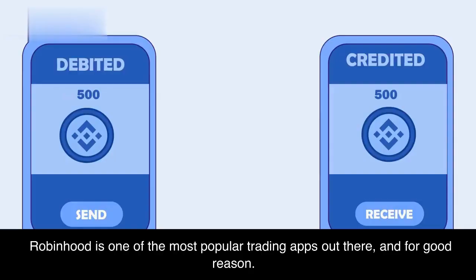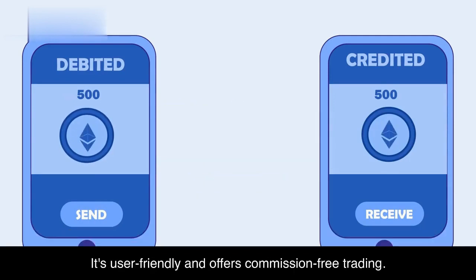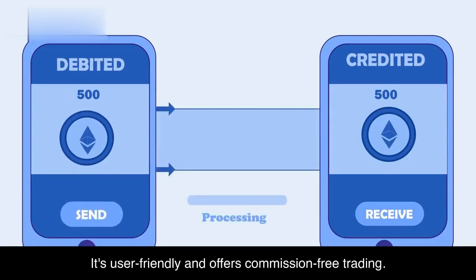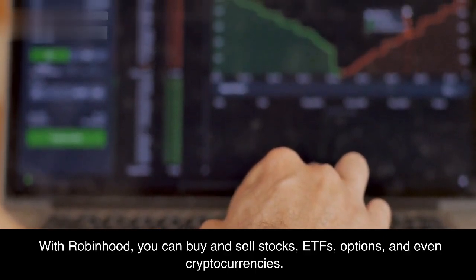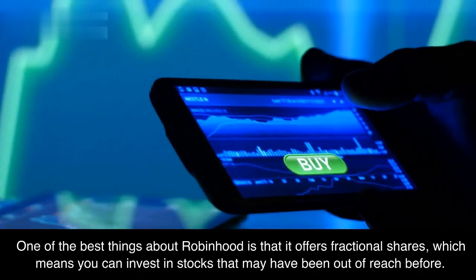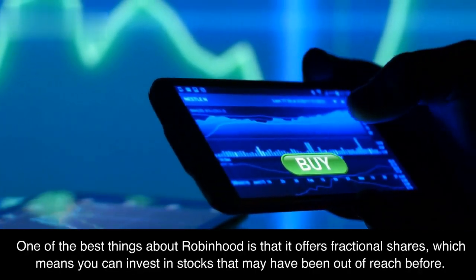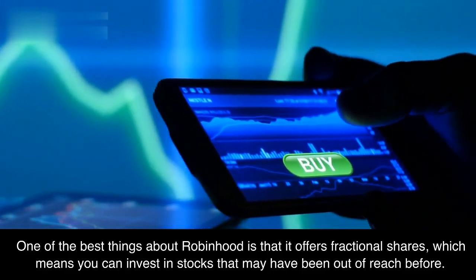Robinhood is one of the most popular trading apps out there, and for good reason. It's user-friendly and offers commission-free trading. With Robinhood, you can buy and sell stocks, ETFs, options, and even cryptocurrencies. One of the best things about Robinhood is that it offers fractional shares, which means you can invest in stocks that may have been out of reach before.